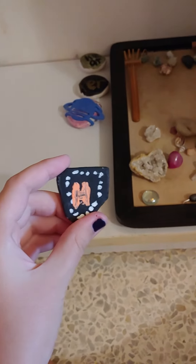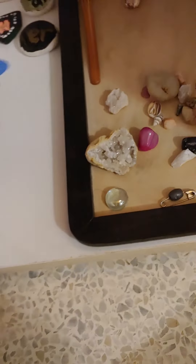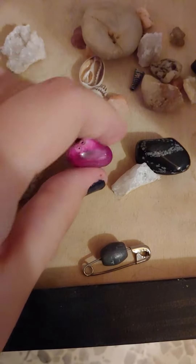Doesn't this look like a shield? I'm not the only one who thinks this, right? This does look like a shield. This is my galaxy. And these are my pretty rocks. Look at this — I think this is a specific rock.